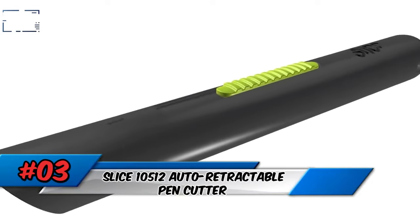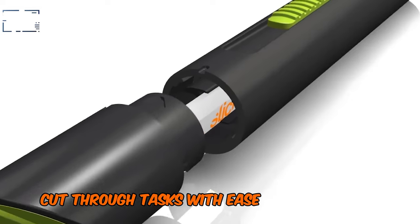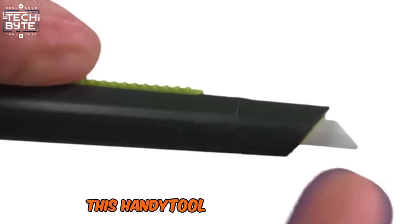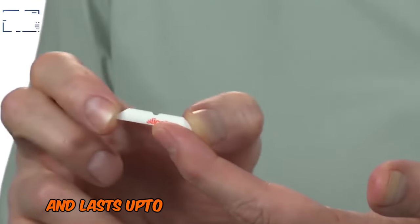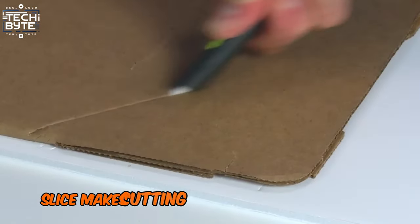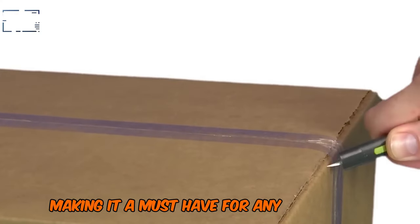Number 3: Slice 10512 Auto Retractable Pen Cutter. Cut through tasks with ease using the Slice 10512 Auto Retractable Pen Cutter. This handy tool features a ceramic blade that's safer to touch and lasts up to 10 times longer than steel. With its streamlined design and no-tool blade change, Slice makes cutting, opening, and trimming a breeze, making it a must-have for any workspace.